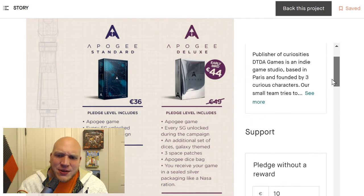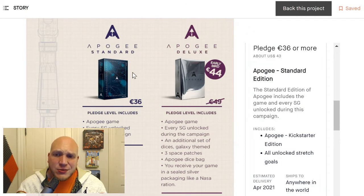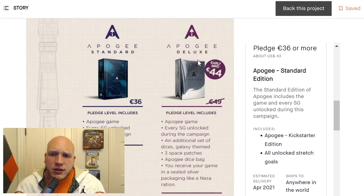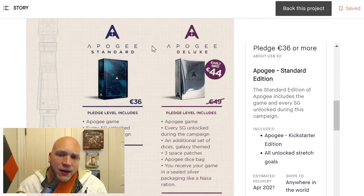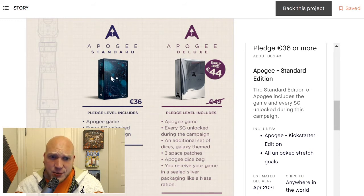Let me know what you think — is this something I should back? For me in the US, it'd be $43 to back, and shipping is very reasonable at $7 US, so looking at about $50. That'd probably be the rest of my budget for October, and I could bank my money for Townsfolk Tussle for November rather than using any of my October funding. But is Apogee worth it? What are your thoughts? Let me know in the comments below.